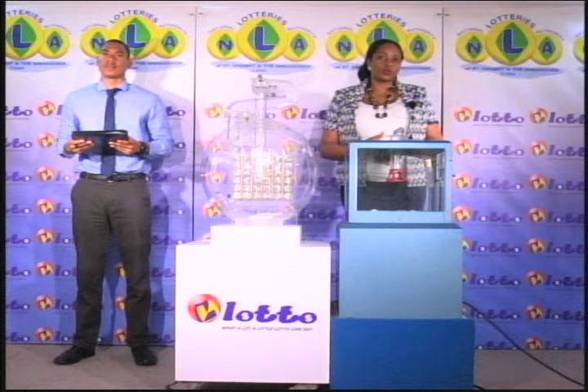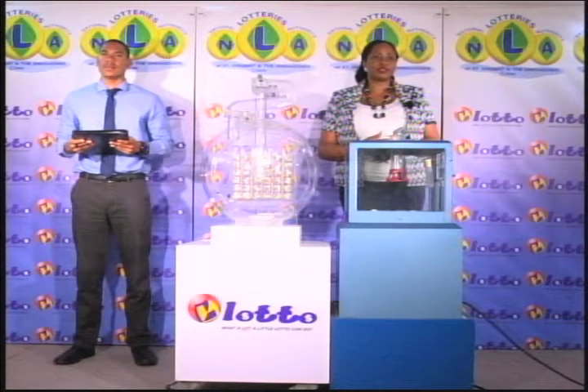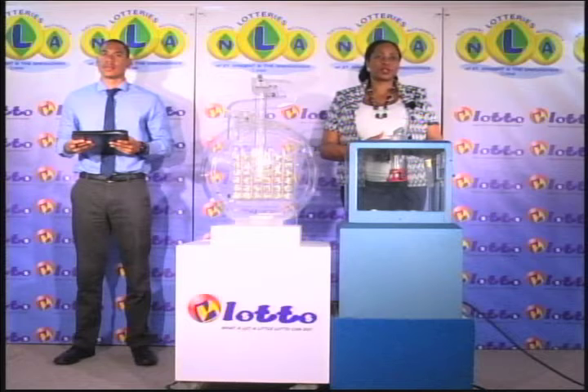Welcome back to the lotto draw. This draw is also under the supervision of the auditing firm of KPMG, represented by Mr. Zim John. All eligible tickets should be dated the 28th of March 2017. The estimated jackpot prize to a single winner: $65,000. If there's no winner from tonight's draw, the jackpot prize will continue to accumulate until the next draw on Friday evening.